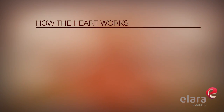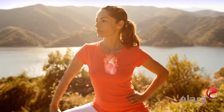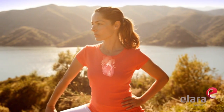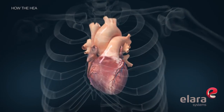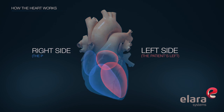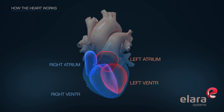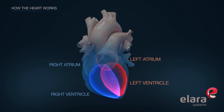We'll start with the basics and examine how the human heart works. The heart is a muscle about the size of a clenched fist, located under the ribcage in between the lungs. It is divided into a left side and a right side, and each side has two chambers. The upper chambers are called atria and the lower chambers are called ventricles.